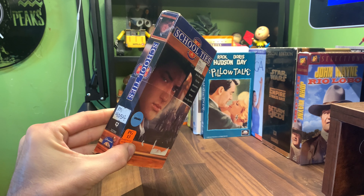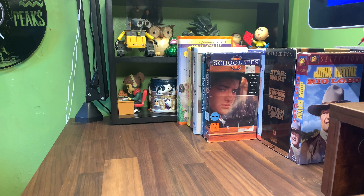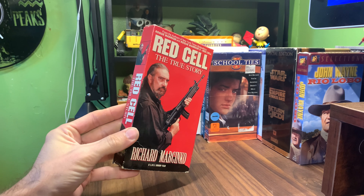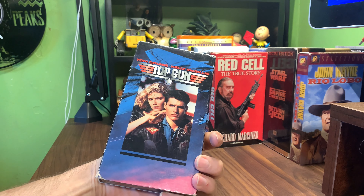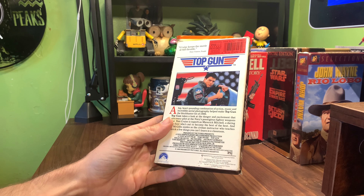MCA Universal Pillow Talk, 20th Century Fox Selections Rio Lobo, School Ties from Paramount, Red Cell — this just looks interesting, from Brentwood Home Video. Another copy of Top Gun Black Spine Paramount — this is the 1996 version.